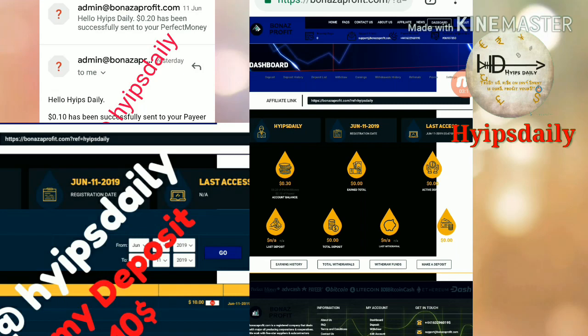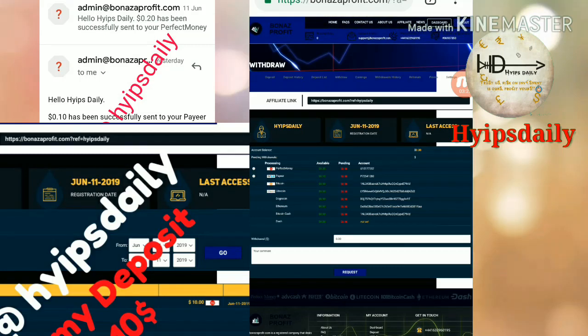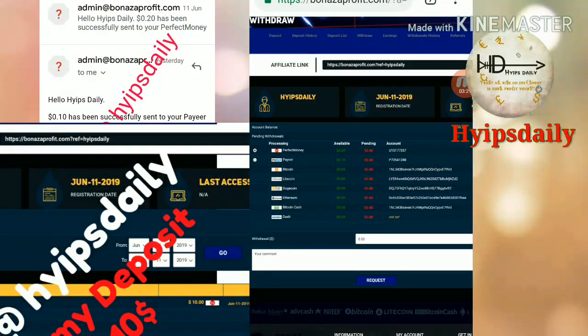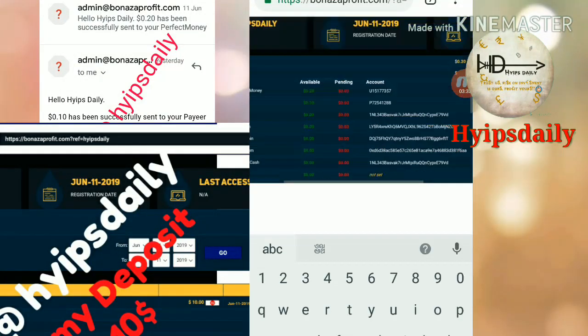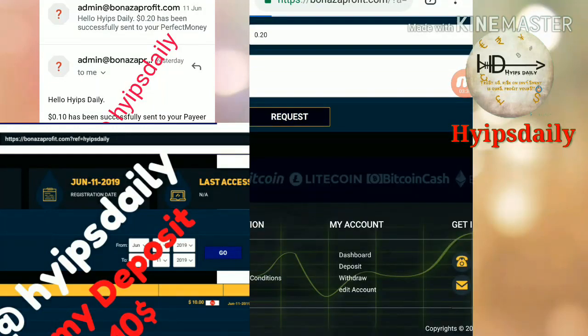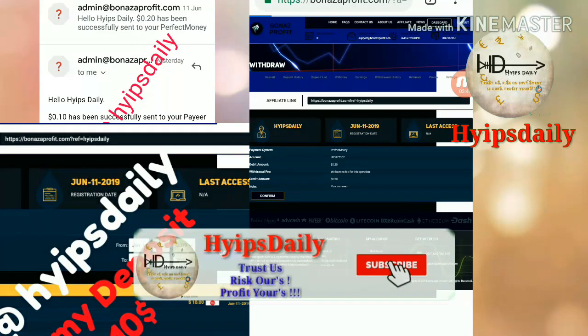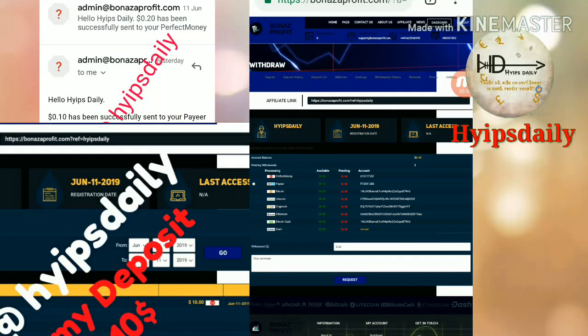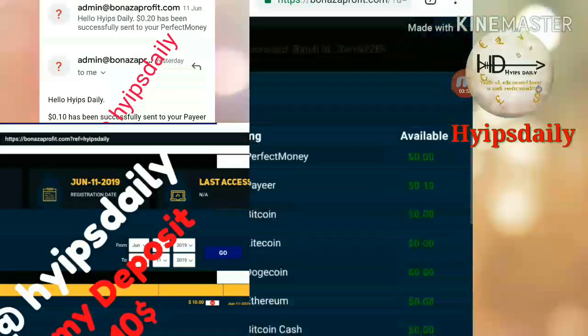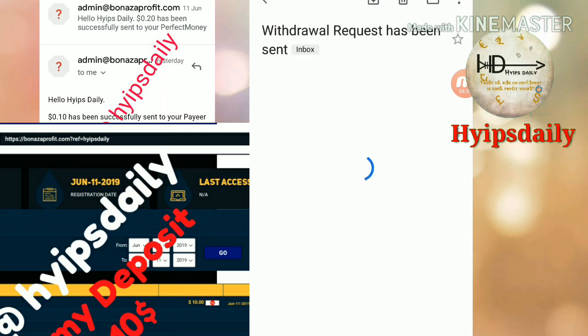This is how the account dashboard actually looks. You can see my account balance is 30 cents right now. Let me try to make a withdrawal. I click 'Withdraw Funds' and it redirects me to the withdrawal page. You can see my Perfect Money balance is 20 cents. I enter the amount to withdraw, then click 'Request' and then click 'Confirm.' My withdrawal process was successful — you can see the batch ID. If I receive the batch ID, it means the site is currently paying. I also received a withdrawal email from this site.